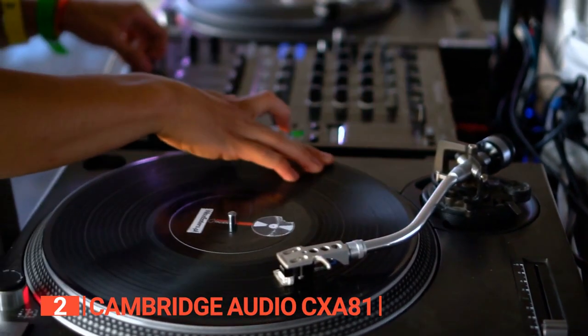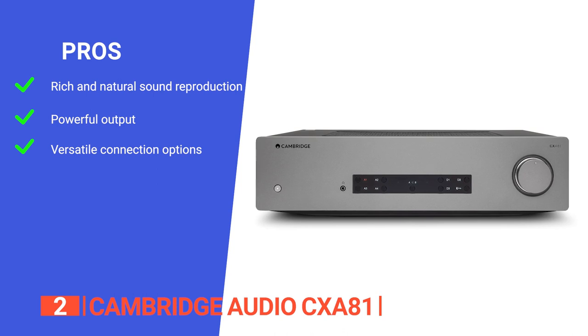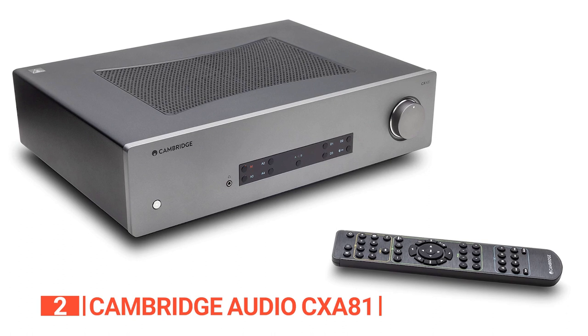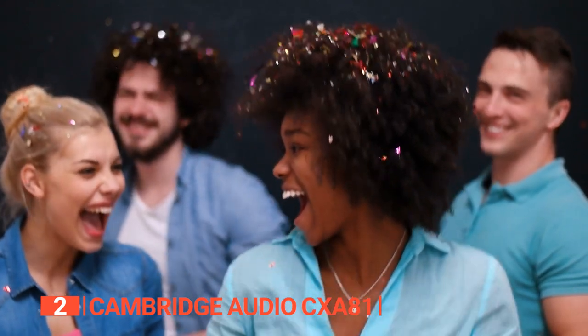Its pros are: it delivers a truly immersive and authentic sound experience, it has ample power producing 80 watts per channel, and it supports both wired and wireless connections. However, the remote it comes with is very large and mostly redundant. The Cambridge Audio CX-A81 offers a range of features that make it perfect for audio enthusiasts who value uncompromising sound quality.